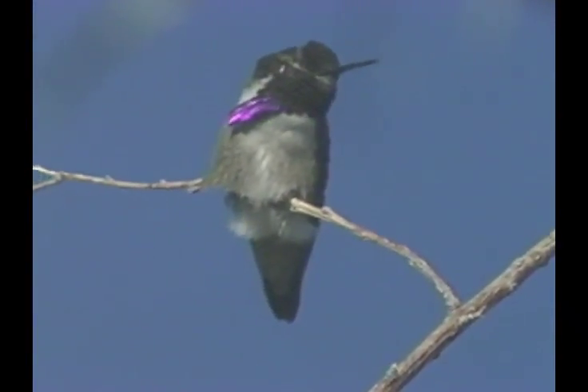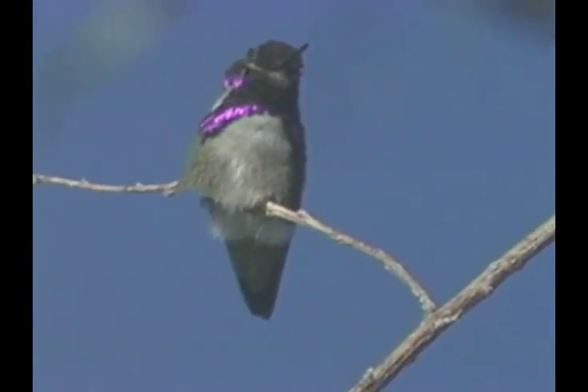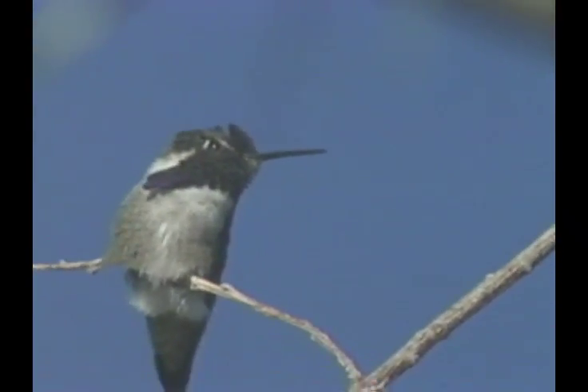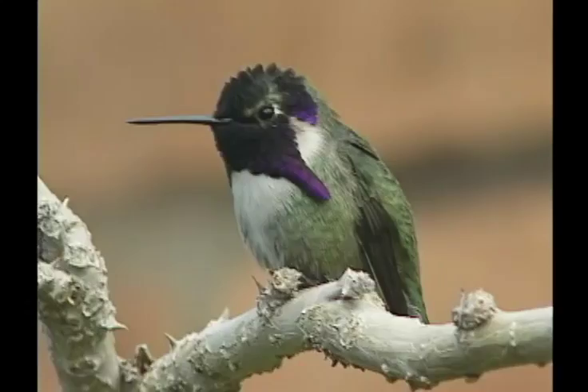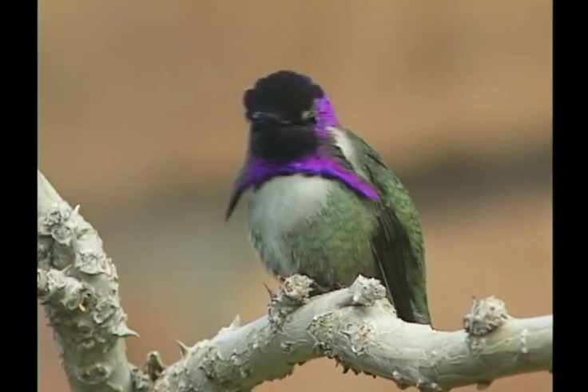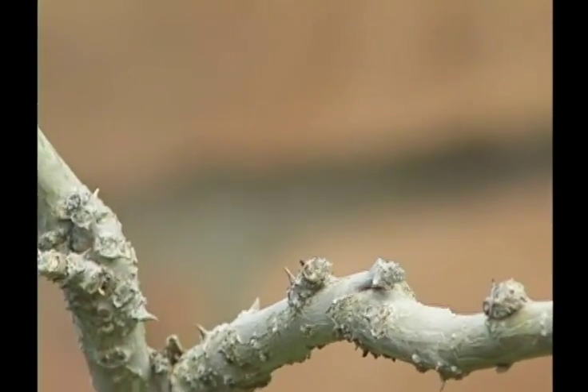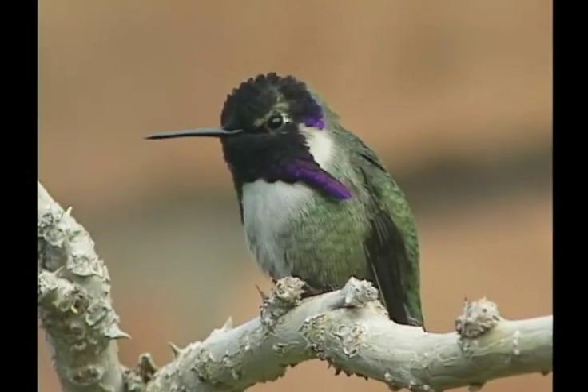Adult males have a long flared gorget that's purple, and also a purple crown. A small hummingbird with a white throat and upper breast, it looks disproportionately large-headed. The shorter bill is down-curved.